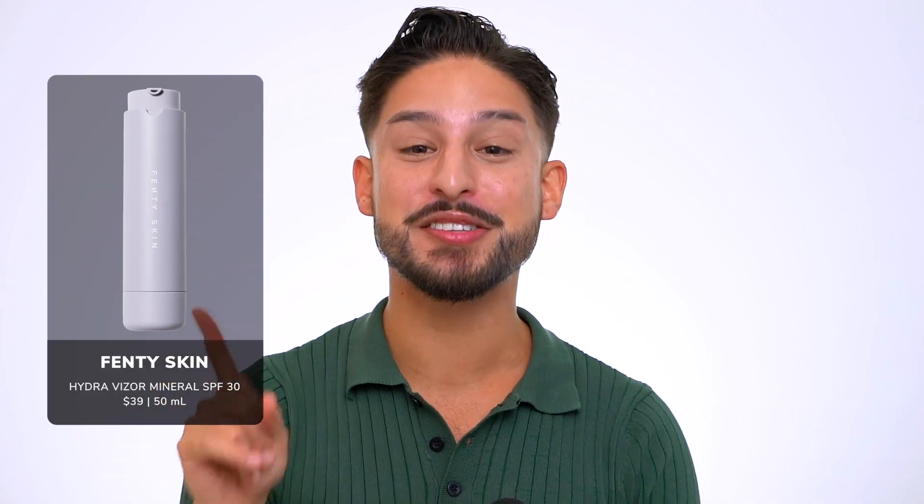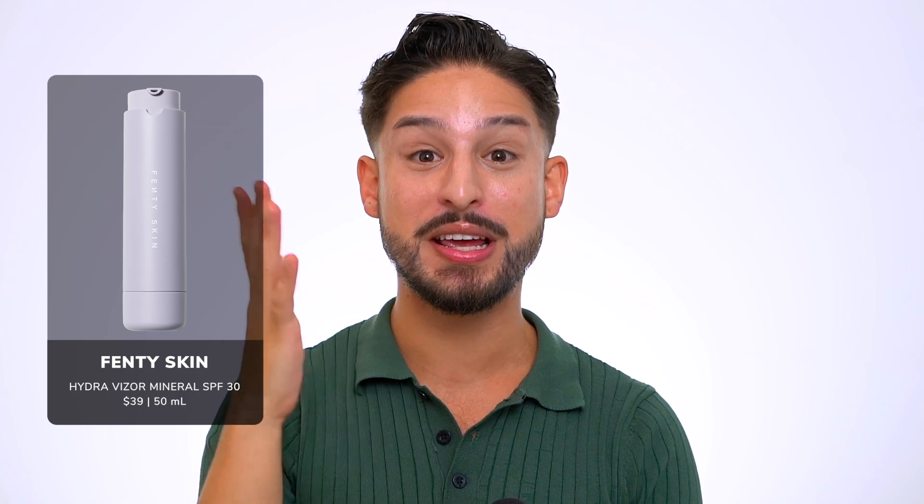We're finally talking about the Fenty Skin Hydravisor Mineral Sunscreen SPF 30. It's been a second since I've done a review and talked about anything Fenty on this channel. Fenty Skin has had a few launches, but obviously they now have two sunscreens.